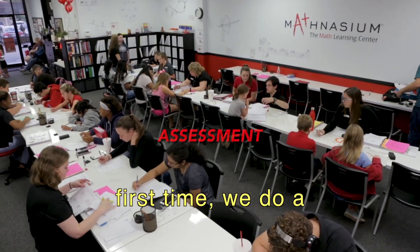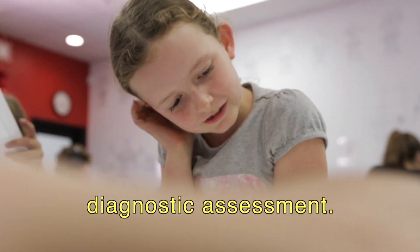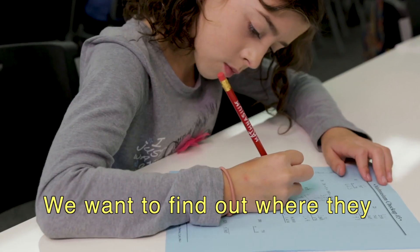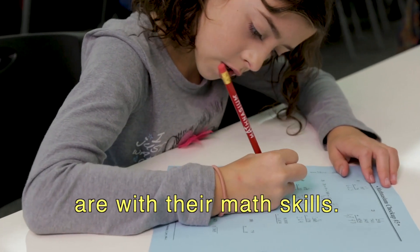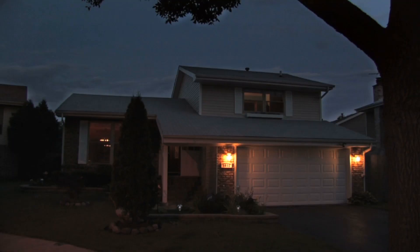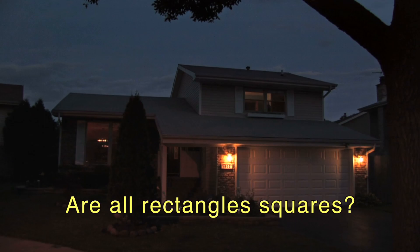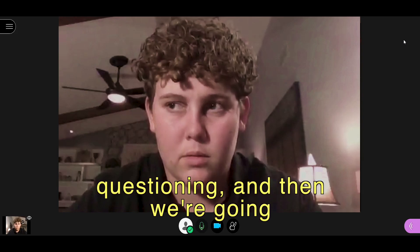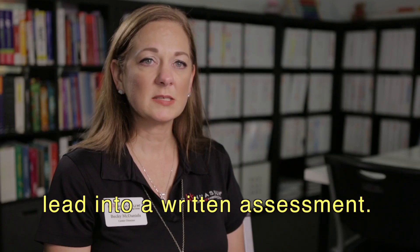When students come to the center the first time, we do a diagnostic assessment. How many times does eight go into ten? We want to find out where they are with their math skills. We do the same thing with Mathnasium at Home. Are all rectangles squares? No. How do you know? We're going to do some oral questioning and then lead into a written assessment.